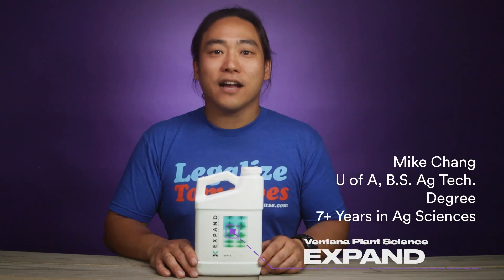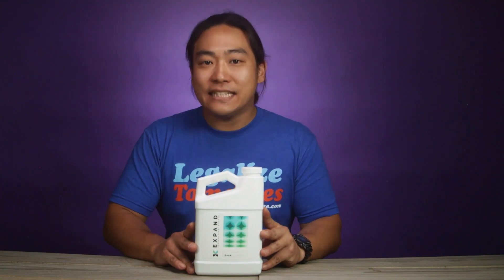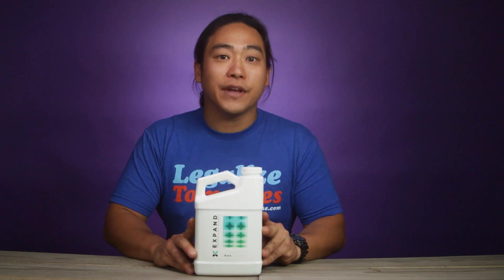Hey everyone, this is Mike from GrowersHouse.com. So today in front of me, I got a really cool product: Ventana Plant Science Expand. This is going to be Ventana Plant Science's bloom booster for your flowering phase.